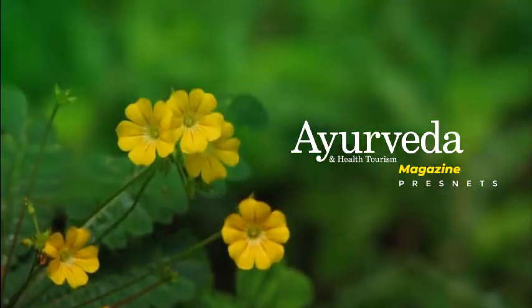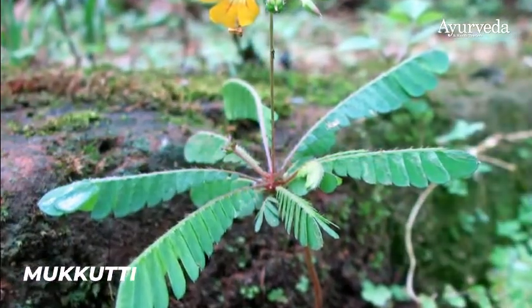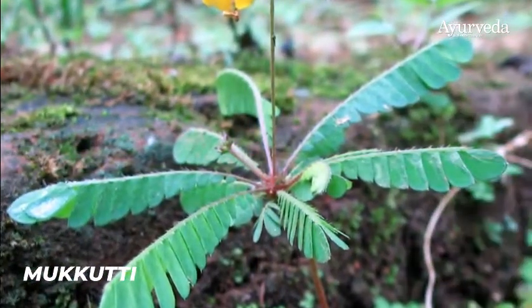Hi all. Greetings from Ayurveda and Health Tourism magazine. Today we will discuss a little herb Mukkuti which has wonderful medicinal properties.